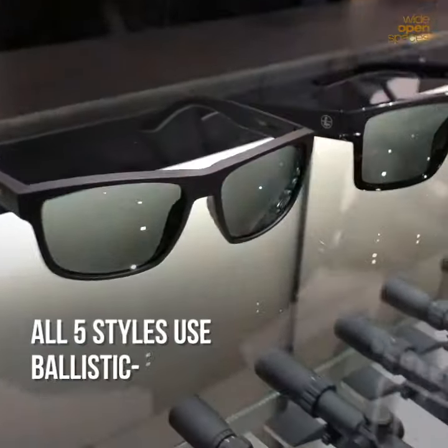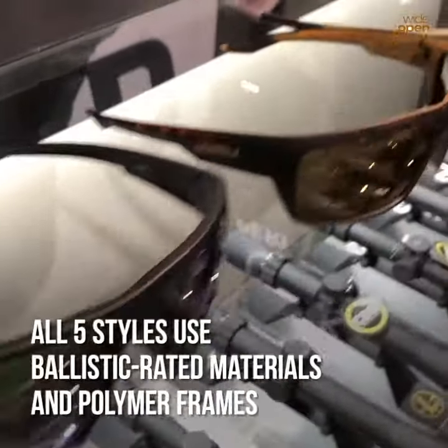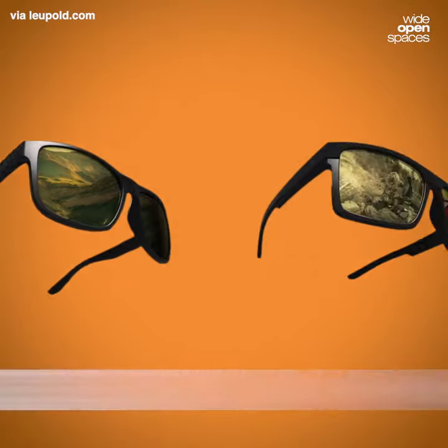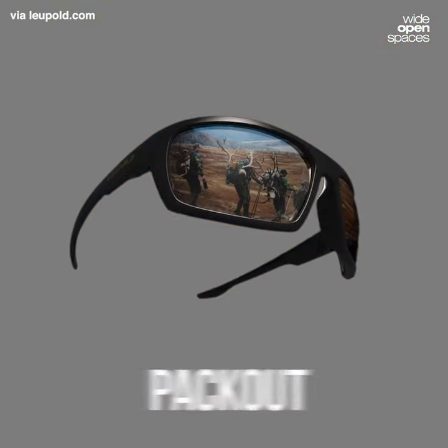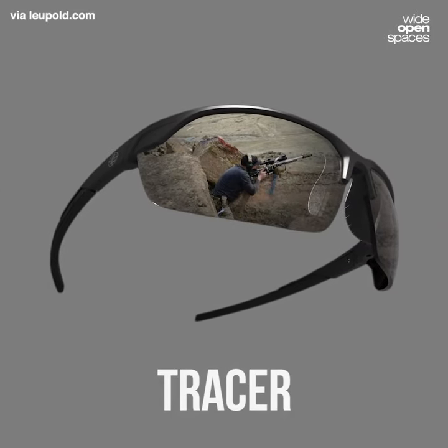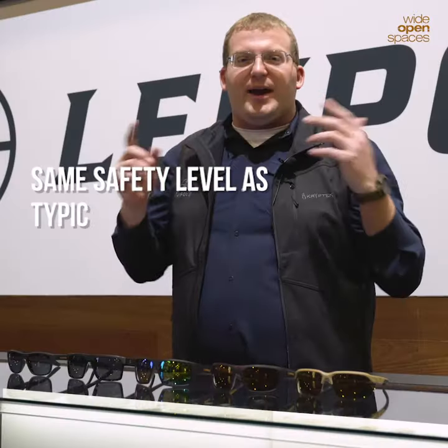We have five styles, all made from ballistically rated materials. They have a lightweight polymer frame. Two of them are more lifestyle look — the Katmai and the Beknara. The other three — Packout, Switchback, and Tracer — are actually Z871 ANSI rated, which means they're on the same safety level as your typical range wear glasses.